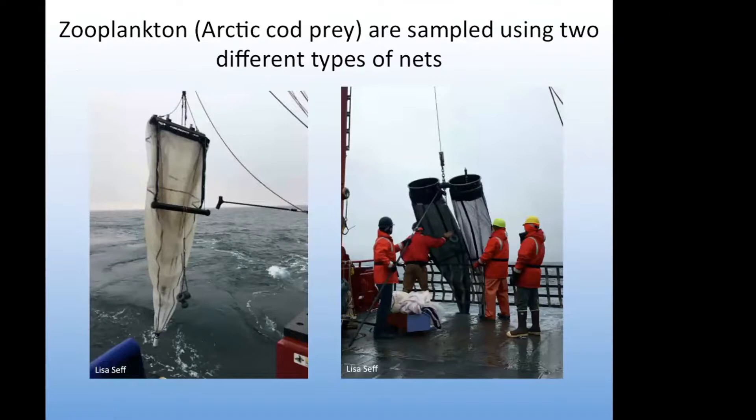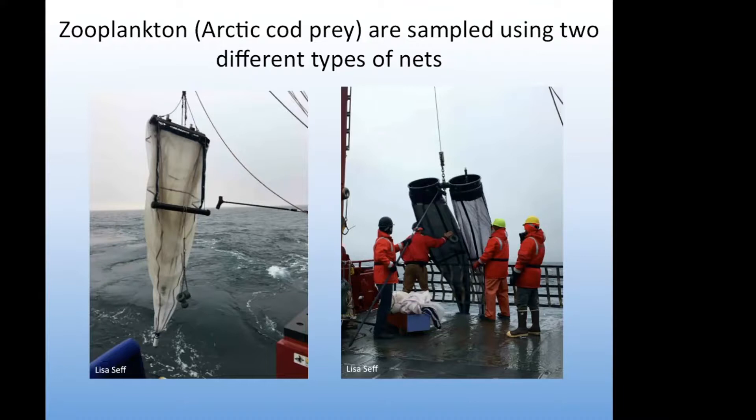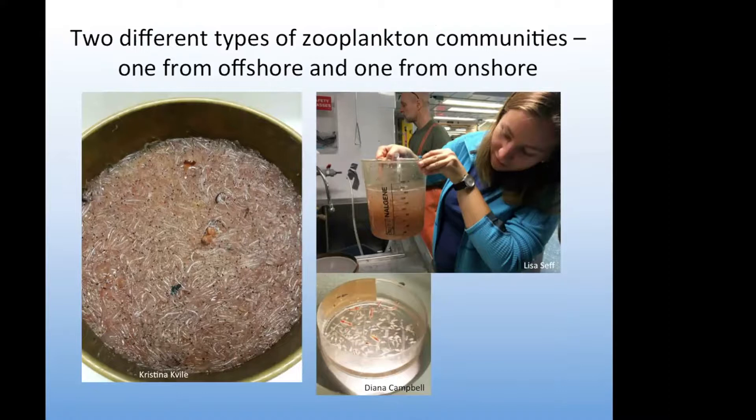We sampled zooplankton and Arctic cod prey using two different types of nets: the bongo nets and the tucker trawl. We haven't been able to count these samples yet — they still haven't arrived back from Newport, Oregon. But as we processed the samples on board, we took notes about what we saw and made a rough categorization about whether they appeared to be from off the shelf — more characteristic of the slope and basin — or from on the shelf. These pictures show a great catch of krill, which would be an off-shelf zooplankton community.